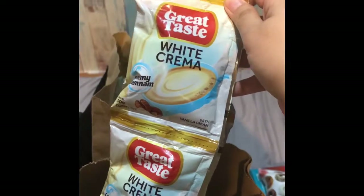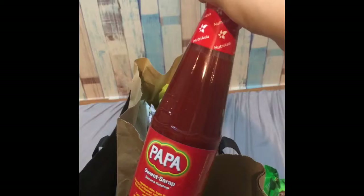Calamansi, great taste white, banana ketchup, and water.